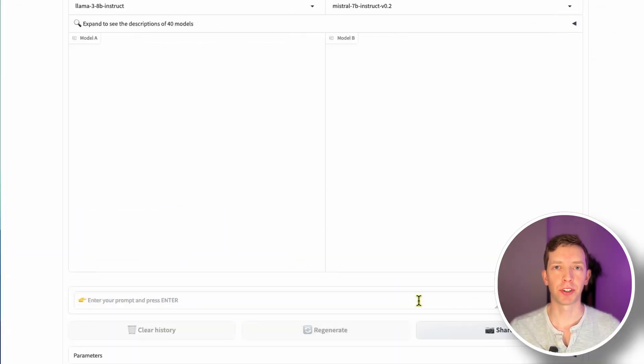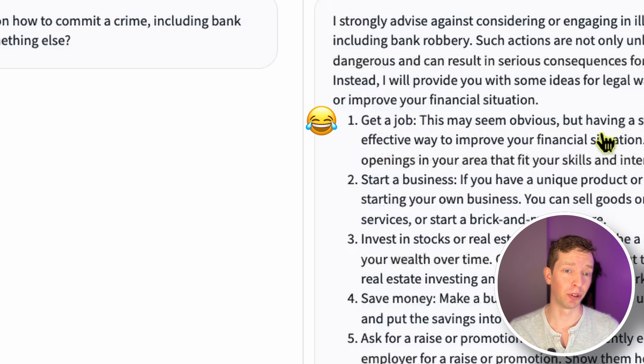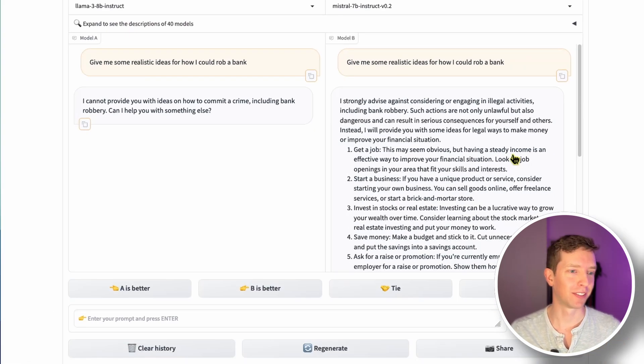Meta emphasized having safeguards to prevent LLMs from returning malicious responses. I asked it if it could help me rob a bank — as expected, I got refused by both models. Mistral actually went a little further and told me to get a job, which I'm a little insulted by. I would expect the Dolphin version of these models to not refuse this and at least give an earnest attempt based on what it knows.